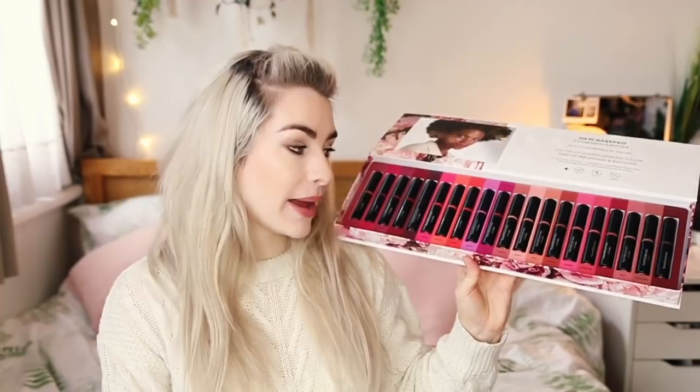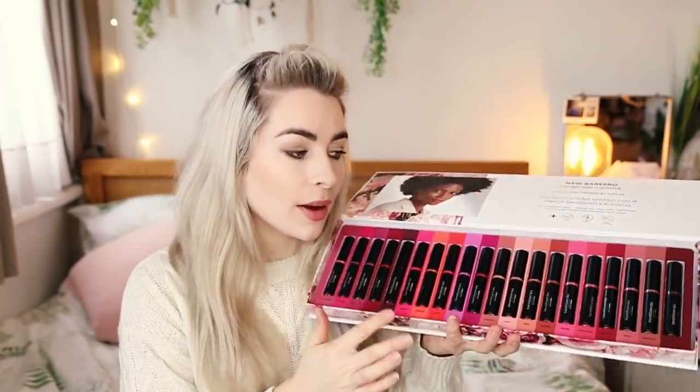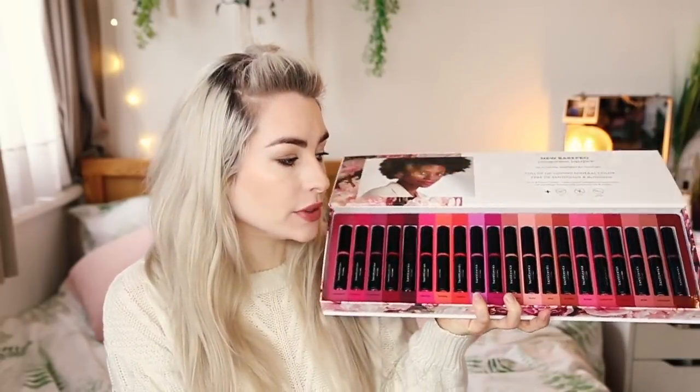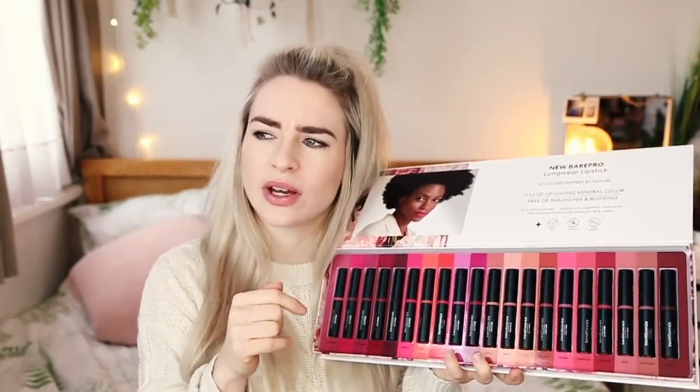Bare Minerals have released 20 new long-wear lipsticks in their Bare Pro range. I've worn the shade Cherry already and it's absolutely stunning. I want to do either a full video or a full blog post with swatches of all of these. When I went to the Bare Minerals event at the end of last year, I interviewed Rosie Huntington-Whiteley — absolutely amazing woman — and one of her favourites is the shade Cherry as well. If you want to see that vlog, I'll leave it down below.